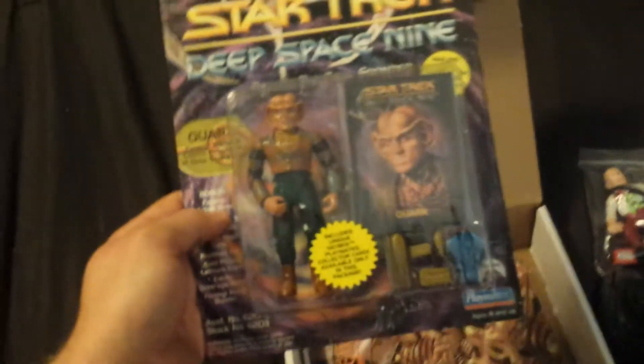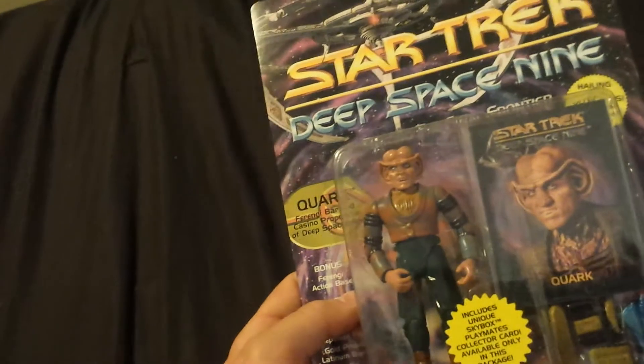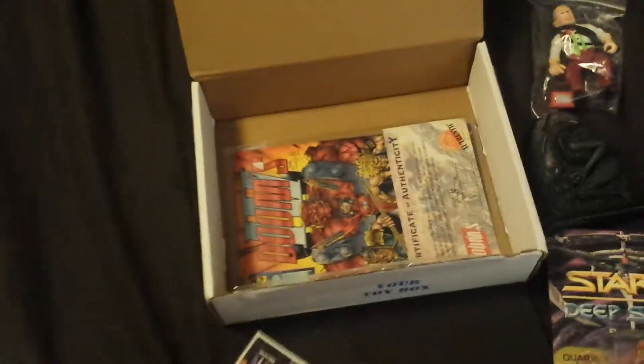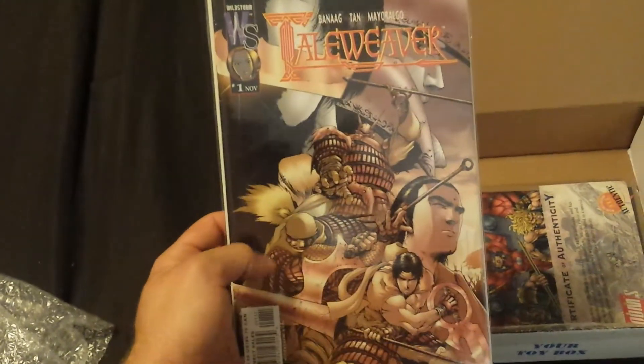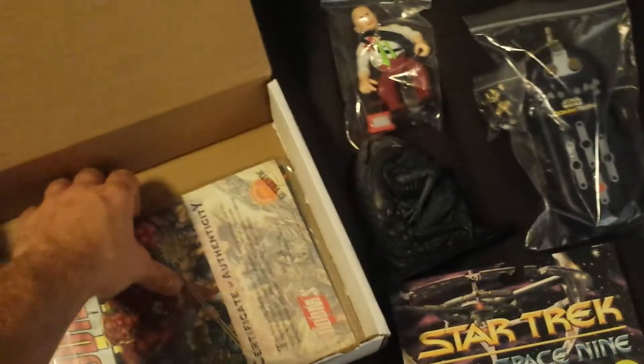Star Wars Deep Space Nine figure in the box — it's Quark. Crafty little Ferengi. So that one's actually really cool too. And I could have sworn no more comic books — I guess they didn't get the memo. So now I've got to see how good these are.